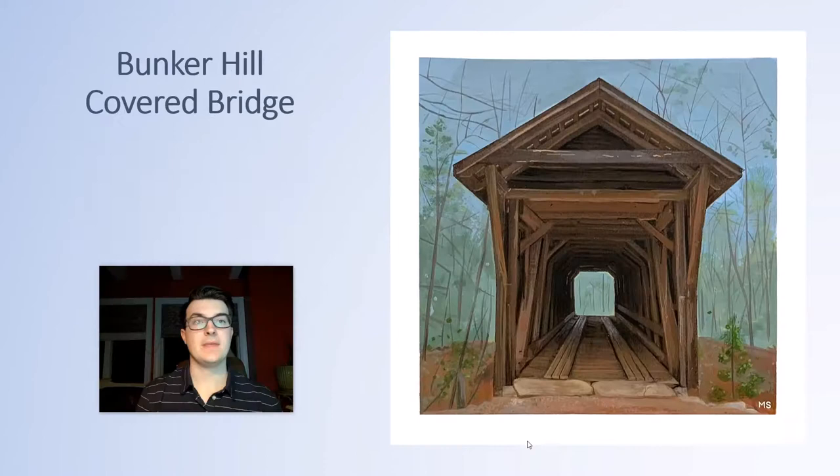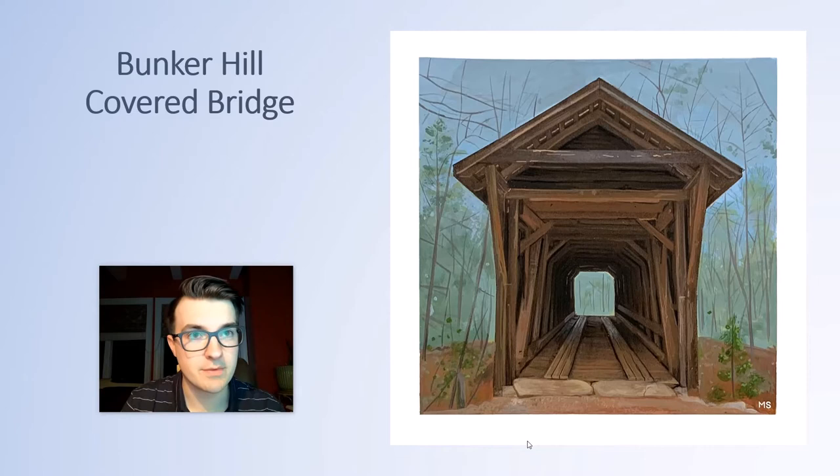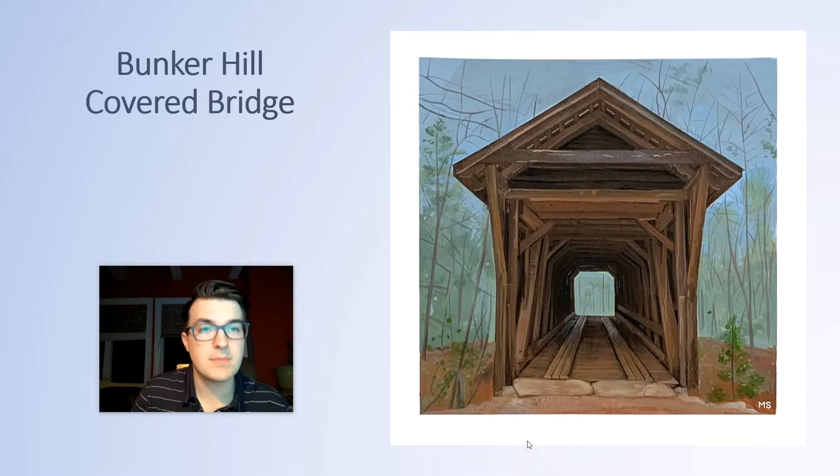The first painting of my series Timeless is entitled Bunker Hill Covered Bridge. This bridge is located in Claremont, North Carolina and was built in 1895. It is only one of two covered bridges left built in North Carolina, so it means a lot for the area, and it is currently owned and maintained by the Historical Association of Catawba County.